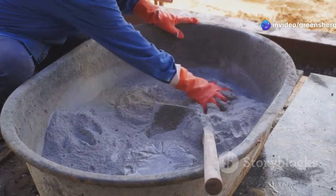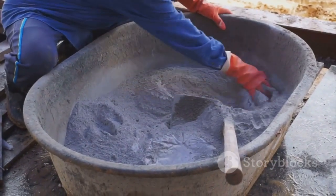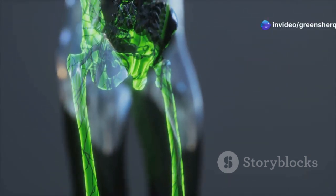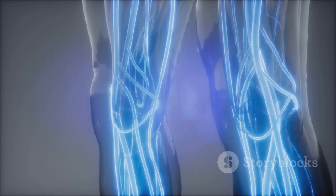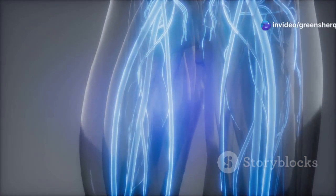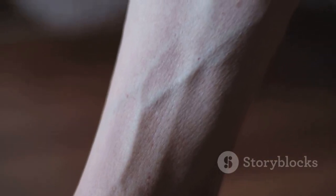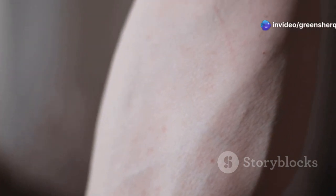Think of vitamin C as the cement that holds our blood vessels together. It's crucial for the production of collagen, a protein that provides structure and elasticity to our blood vessels. Collagen is like the scaffolding that supports our veins and arteries, helping them withstand pressure and maintain their shape for smooth blood flow — vital for preventing issues like high blood pressure. Without enough vitamin C, our blood vessels can become weak and fragile, leading to circulation problems including varicose veins, spider veins, and easy bruising.